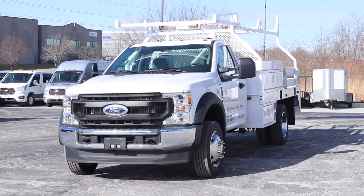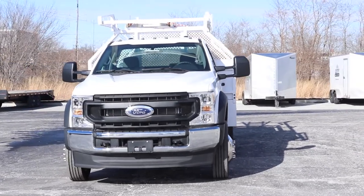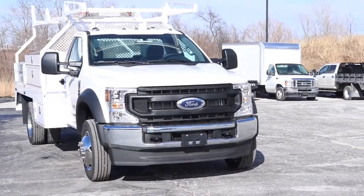Some jobs require custom solutions. That's why City Rent-A-Truck offers vehicle upfits and accessories that are tailored to your specific needs. One of our most recent upfits is our 12-foot F-550 contractor body.